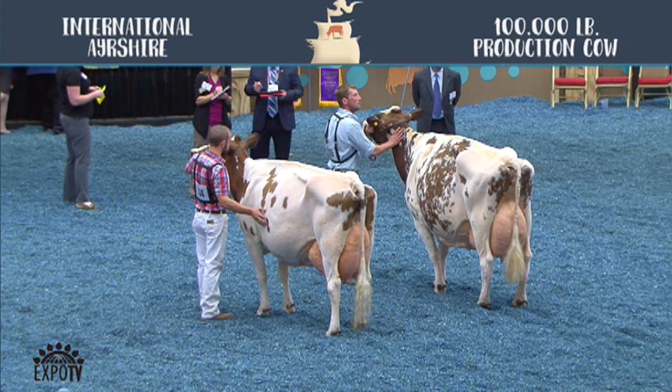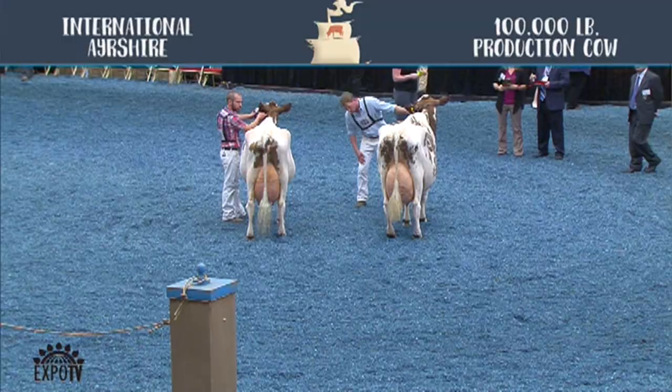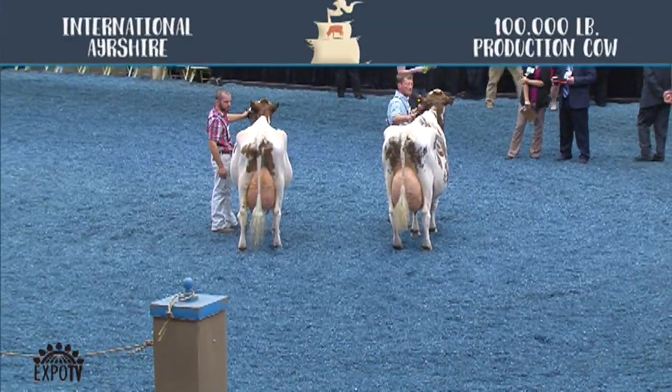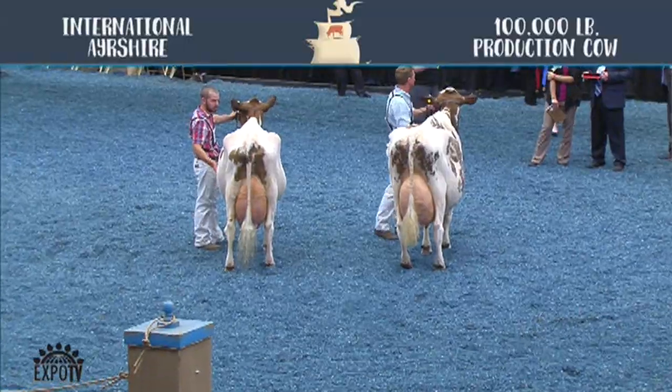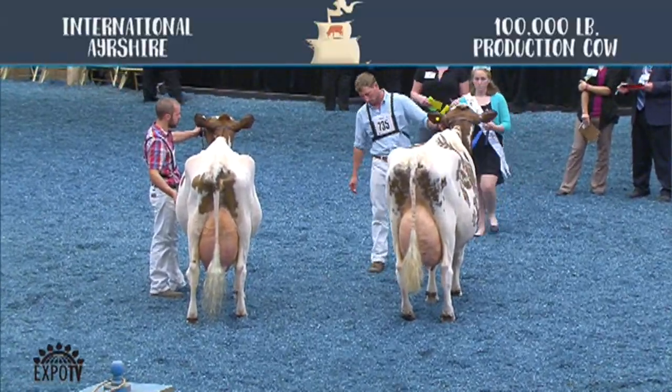Judge Paulson has placed the production cow class. We have two entries. Our second place winner is Moy Air Poker Lavender ET. That is also our best bred and owned animal, exhibited by Steve, Pauline, Rebecca, and Emily Schmidt from Delavan, Wisconsin.